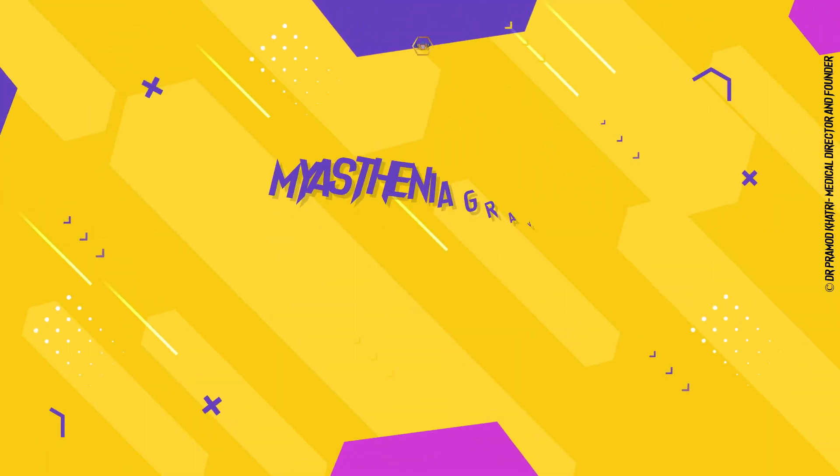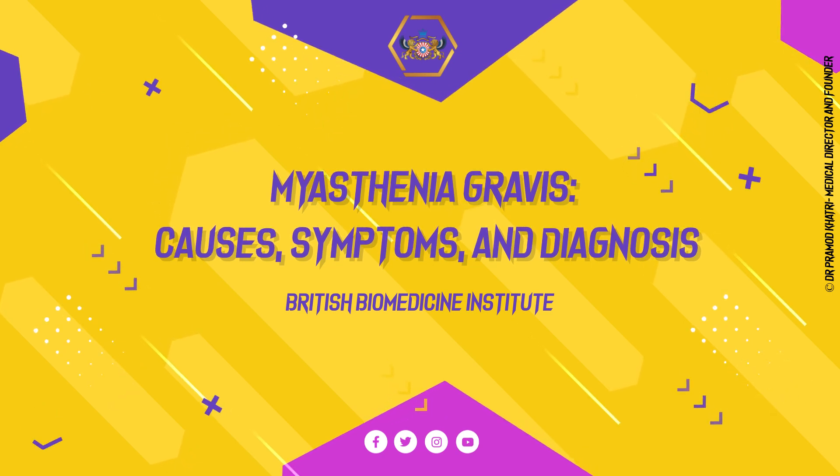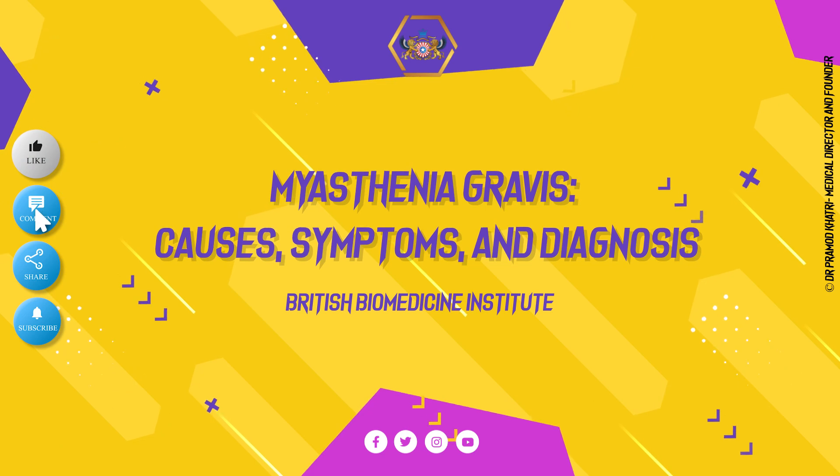Welcome to British Biomedicine Institute. Today we will explore Myasthenia Gravis: causes, symptoms, and diagnosis.